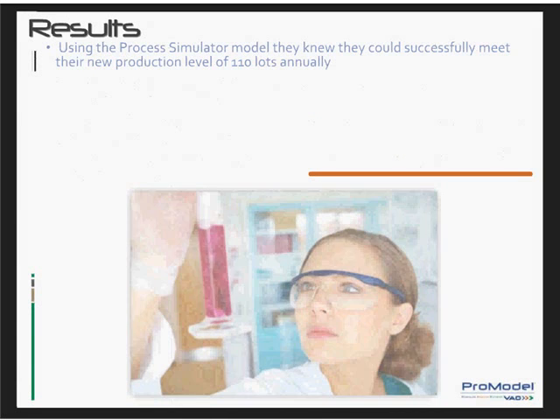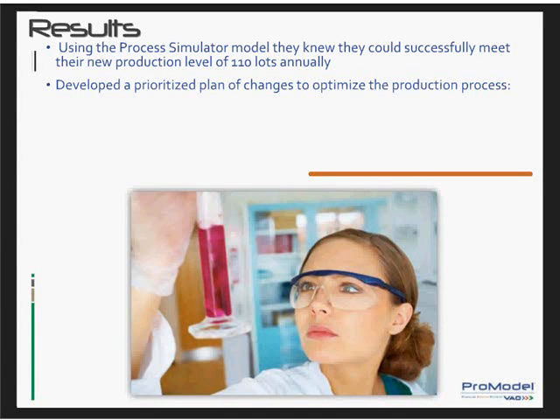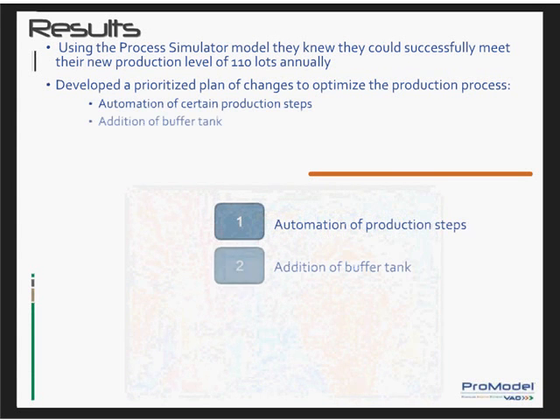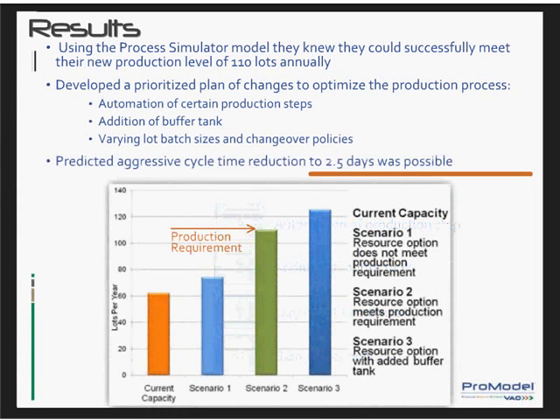Using the process simulator model, the customer was able to determine that they could successfully make their 110 lots per year quota without any additional resources. They also identified exactly what the capacity limitations were with their current resources and what resources they needed to purchase to exceed that capacity. They developed a prioritized plan for making the changes they required to optimize the production process, including automation of certain production line steps, an added buffer tank, and varying lot batch sizes and changeover policies. With this model, they determined that aggressive cycle time reduction to 2.5 days per lot over an actual year's production was possible.